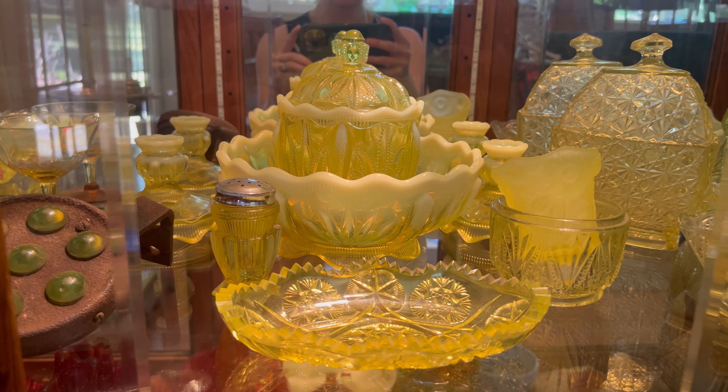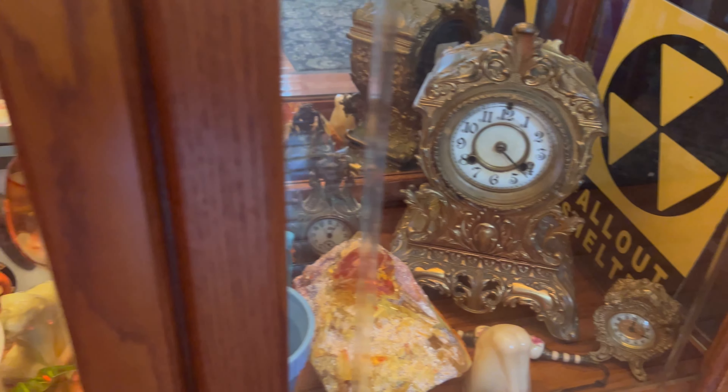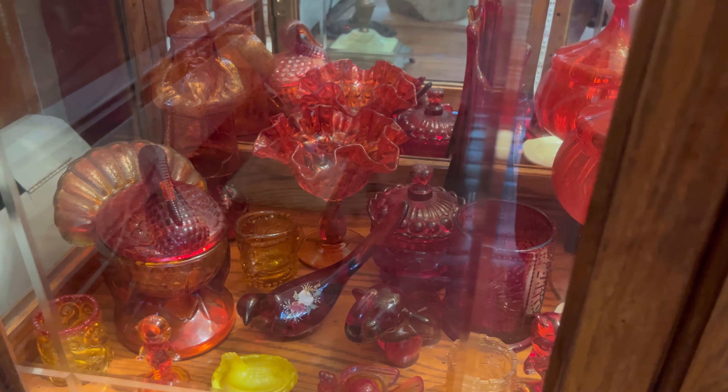I've also had a lot of people ask me what the bottom of the Vaseline glass shelf looks like. This is where I primarily keep my cadmium glass and some other odds and ends. In my opinion, this is the shelf that definitely needs the most work.